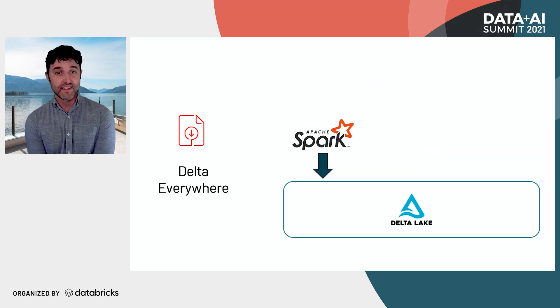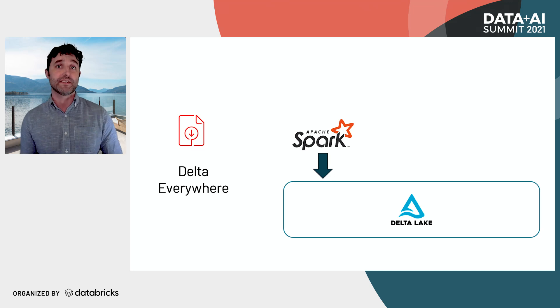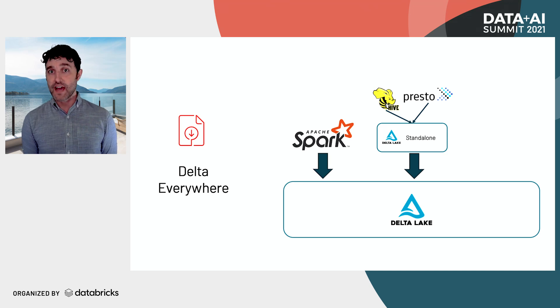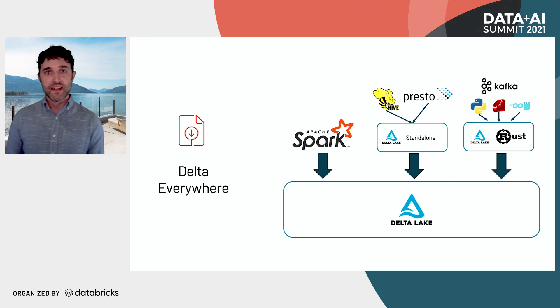When Delta started, it was pretty much a Spark project, with really good integration for streaming and batch APIs. But there's a bunch of different engines out there, and that's why we're releasing the Delta standalone reader — another JVM implementation that understands the Delta transaction protocol but doesn't need a Spark cluster. It can read that transaction protocol directly, making it significantly easier to build other engines on top of it. We already use this inside the Hive connector, and there's work on a Presto connector as well. Delta is no longer limited to the JVM — there's also a Rust implementation, which makes it easy to integrate with a variety of languages: Python, Ruby, Go, and also Direct Connect from Kafka, all through these Rust bindings.